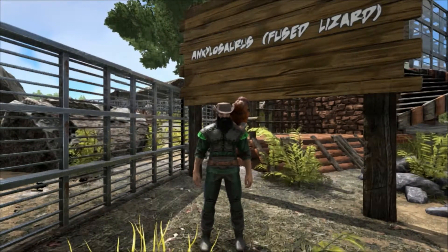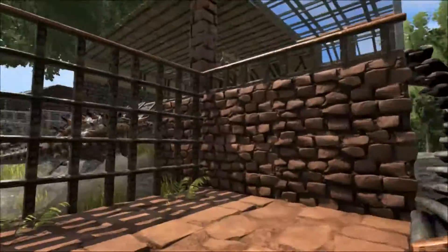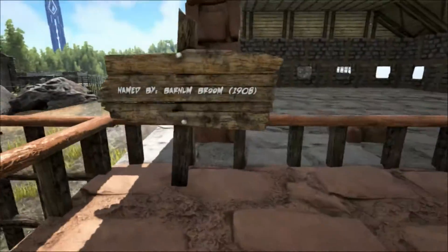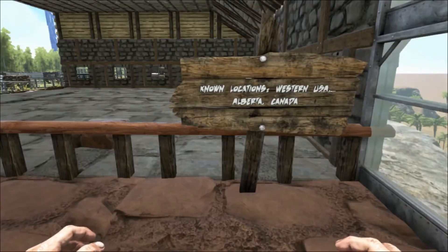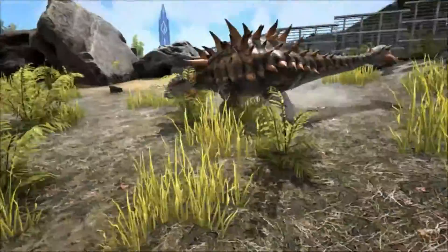The Ankylosaurus is a favorite of toy makers and appears in many dinosaur books and TV programs, but interestingly little is known about this creature as very few remains have ever been found, and not one complete specimen has ever been uncovered. The few fossils that have been found were uncovered in the USA in Montana, New Mexico, and Wyoming, and also in Alberta, Canada.